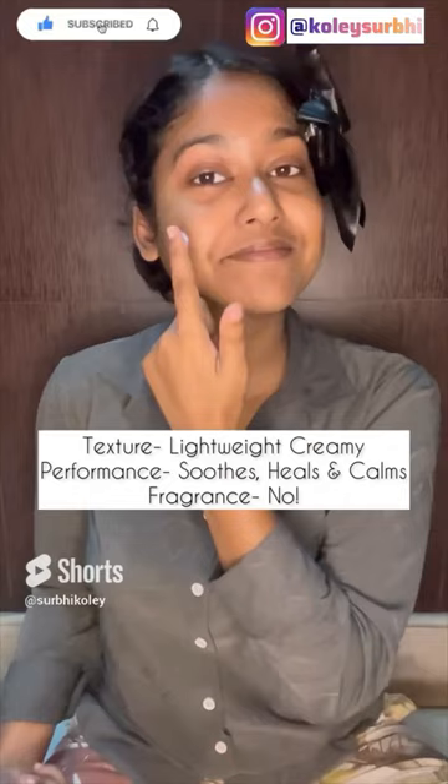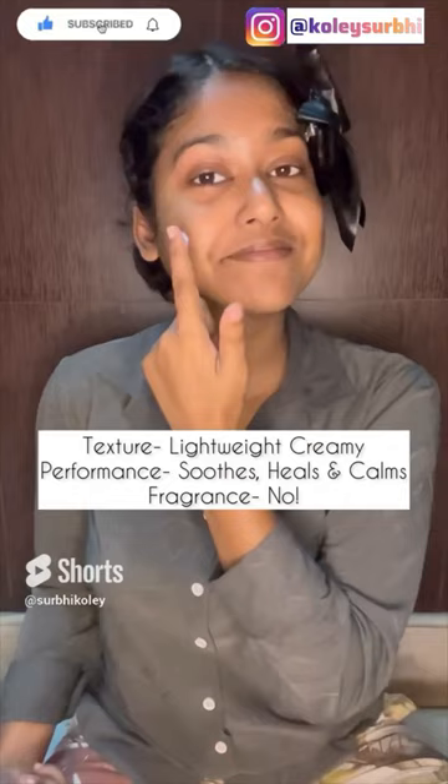Subscribe and comment down to get this product at the price mentioned in the video. Now this product of course belongs to the luxurious category but the feel and results it gives are also bougie. Look at the color of this product — so pretty.